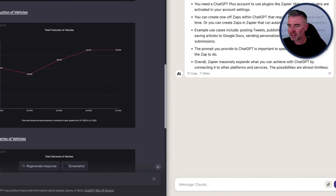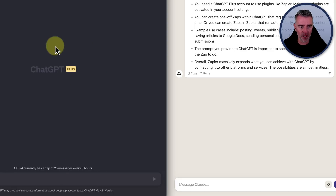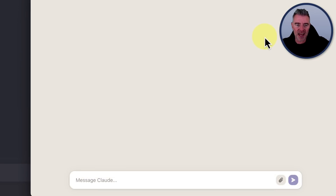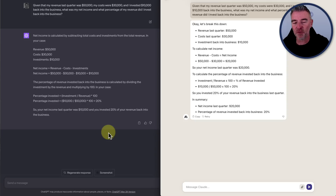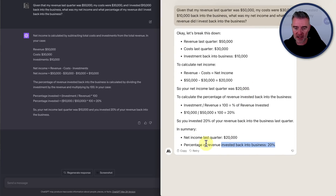Now let's give both a simple prompt testing their ability to understand what we're saying. Given that my revenue last quarter was $50,000, my costs were $30,000, and I invested $10,000 back into the business, meaning I'll have $10,000 spare — what was my net income and what percentage of revenue did I invest back? Claude 2 whipped out an answer quickly, and so did GPT-4. Claude 2 was a little faster, and its breakdown is all correct.